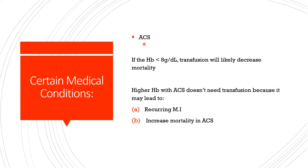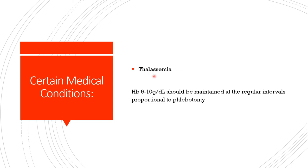In acute coronary syndrome, if hemoglobin is less than 8 grams per deciliter, transfusion will likely decrease mortality. With higher hemoglobin in ACS, transfusion is not needed — transfusing when hemoglobin is greater than 8 g/dL can actually increase mortality or risk of myocardial infarction. In thalassemia, the goal is hemoglobin 9 to 10 grams per deciliter. Once that is maintained, transfusion is not needed. Phlebotomy should be done at regular intervals proportional to maintaining the target of 9 to 10 g/dL.